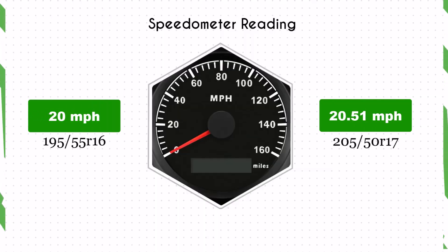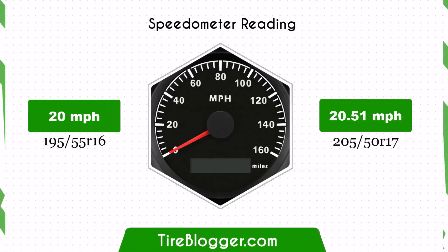Switching to 205/50 R17 tires will slightly affect your speedometer reading. When traveling at 20 miles per hour, your actual speed will be 20.51 miles per hour, a small difference of 2.5 percent.